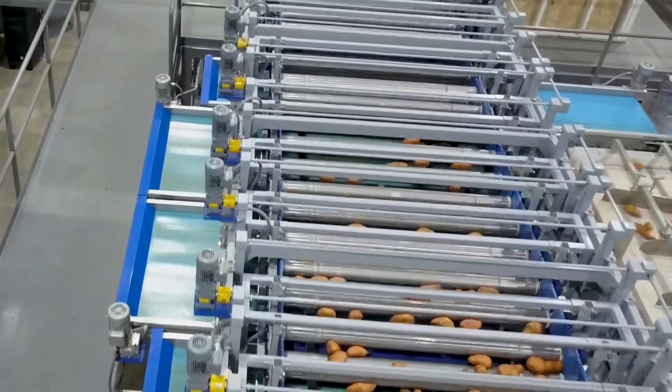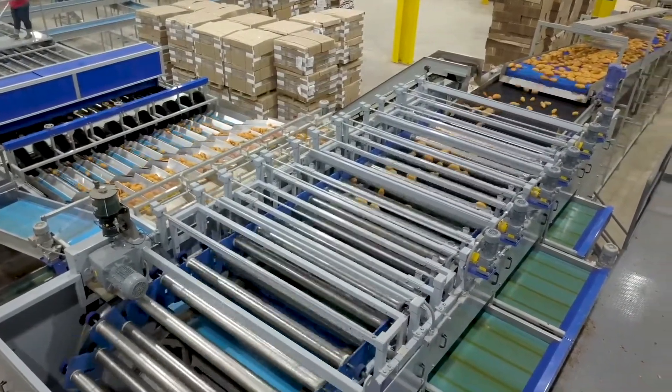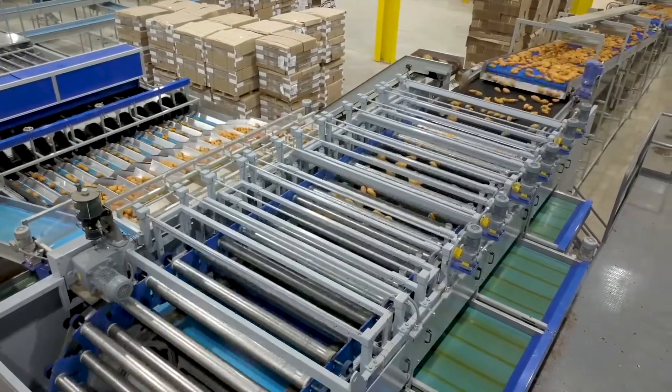ID Technology also integrates with our x-ray offerings, giving you the ability to weed out bad products early and sort good products faster.